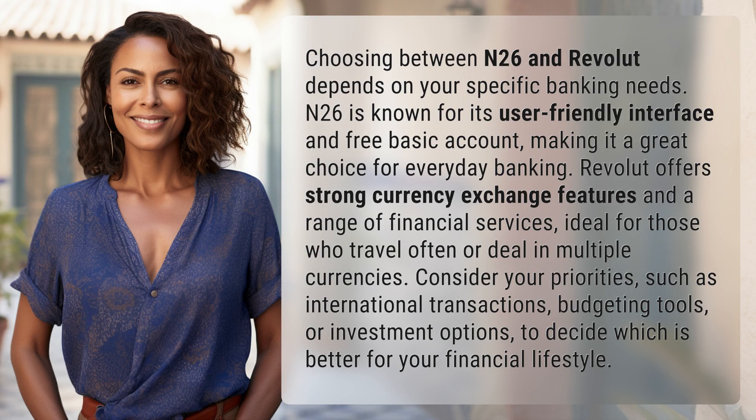N26 is known for its user-friendly interface and free basic account, making it a great choice for everyday banking. Revolut offers strong currency exchange features and a range of financial services, ideal for those who travel often or deal in multiple currencies.